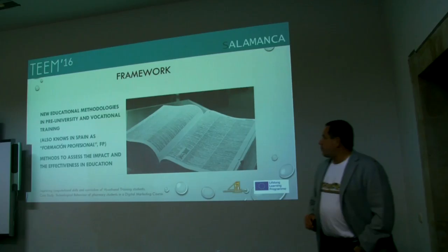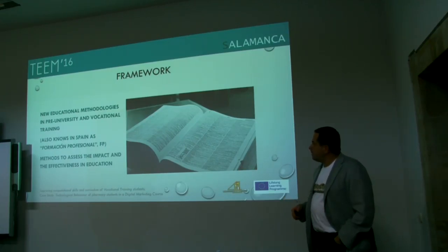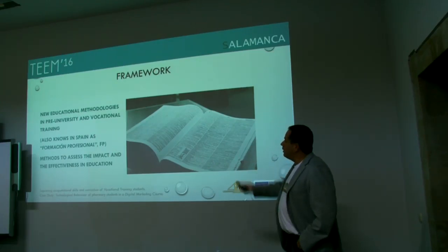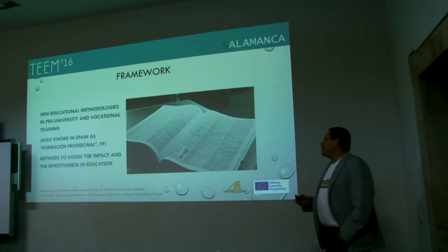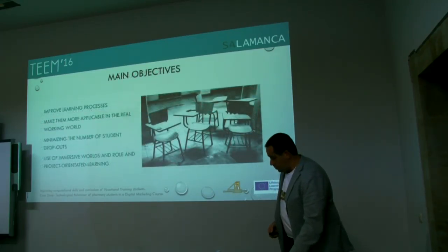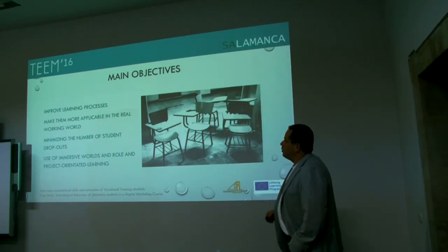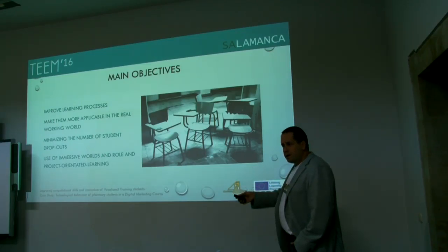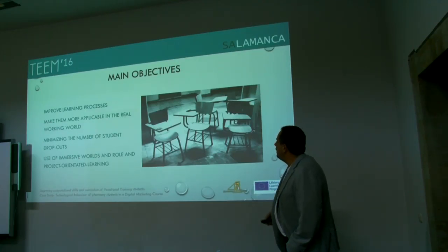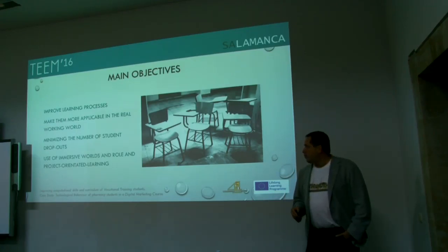The framework of the project is to implement new educational methodologies in pre-universities and vocational training, which in Spain is also known as Formación Profesional. The idea is to introduce methods to assess the impact and effectiveness in education of different methodologies — to improve learning processes, make them more applicable in the real working world, minimizing the number of student dropouts. The project is developed in France, Italy and Spain, some countries with the highest dropout rates in Europe, and includes the use of immersive worlds, roles, and project-oriented learning.